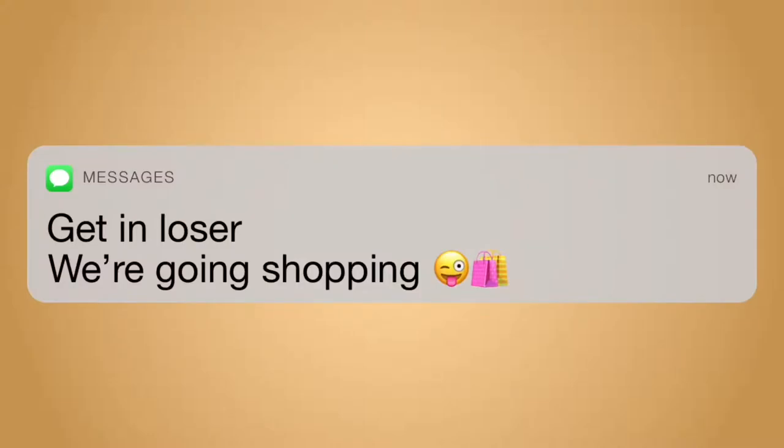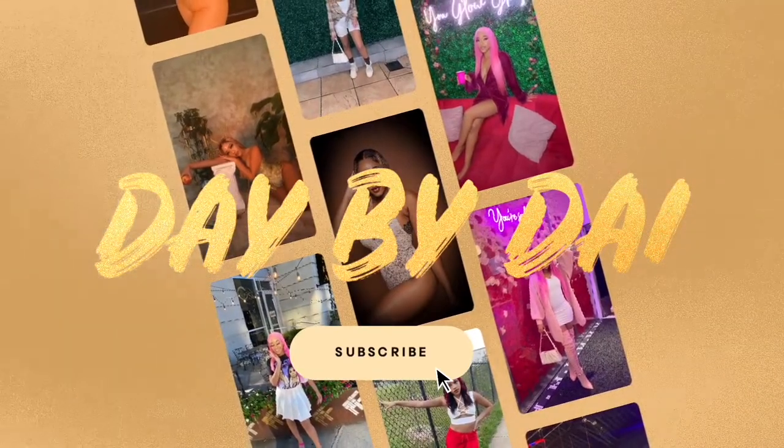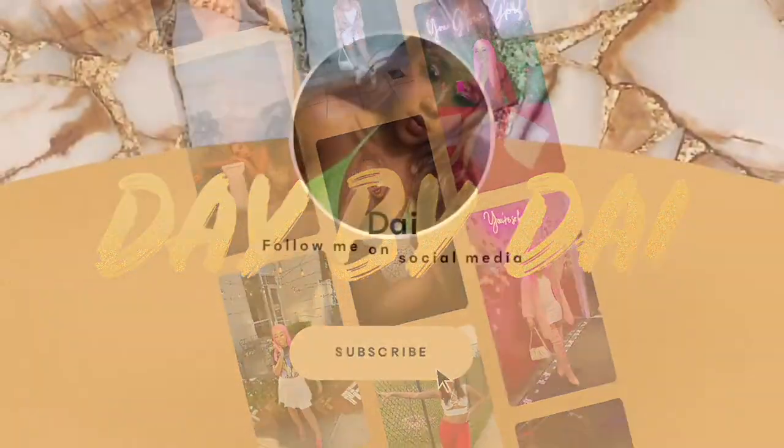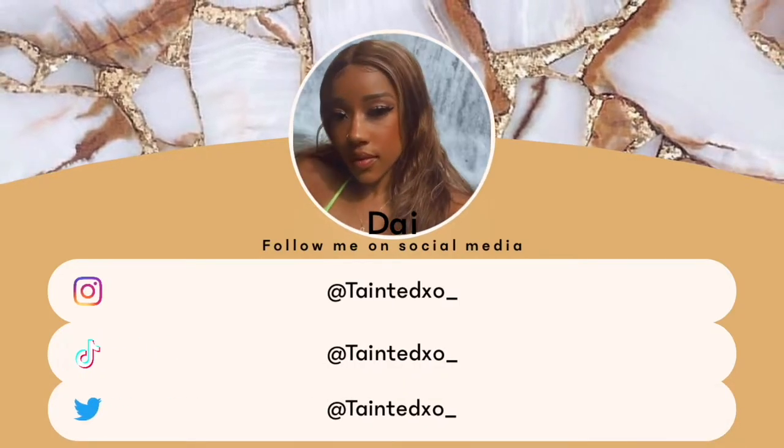Get in loser, we're going shopping! Hi babes, hi sunnies, welcome back to my channel. If you are new, then welcome to my channel. It is Deb, and I've got another video for y'all.